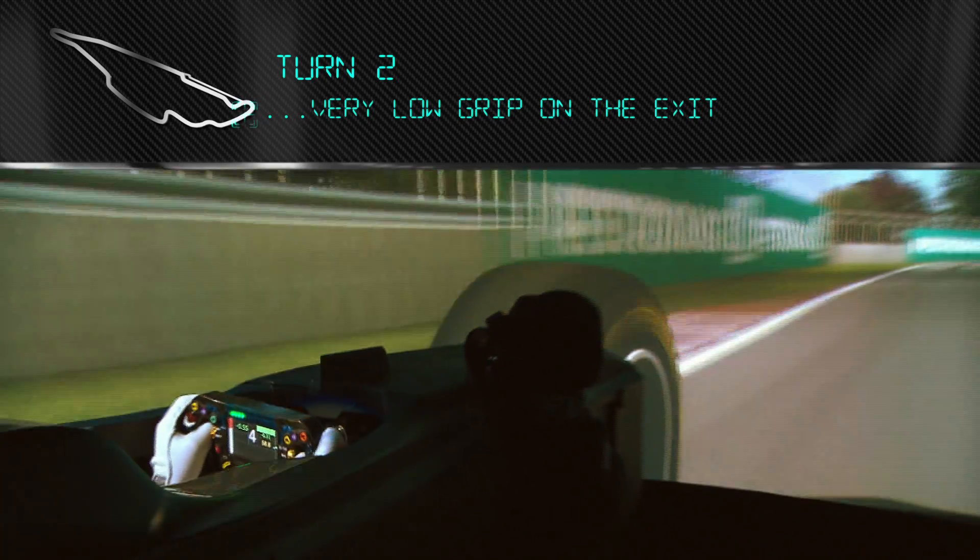Again, very low grip on the exit there. It's a circuit where you have to be very aggressive, so it's always suited my style.